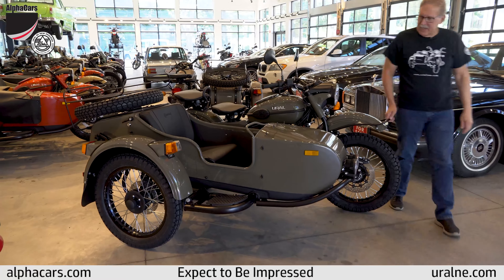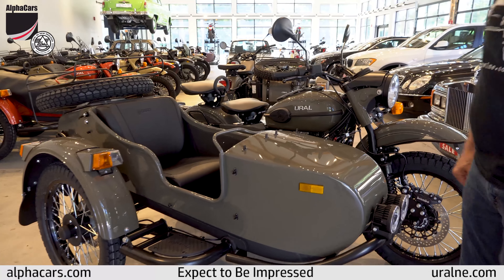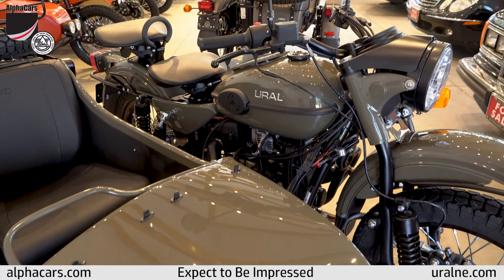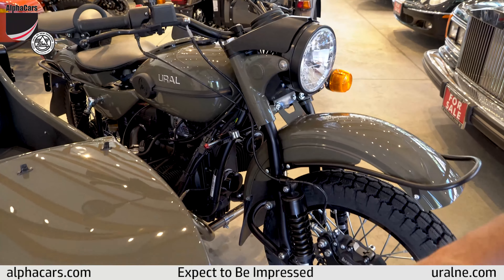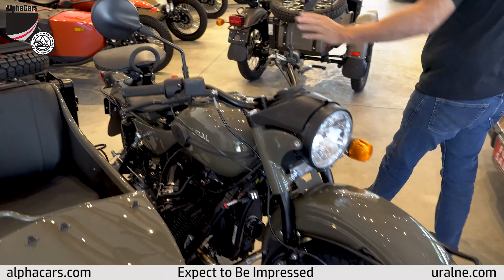You can step in close and have a look at it. It really sets the lines off of this bike. This is a Gear Up so it has the factory driving lights, LED lights, the bumper.